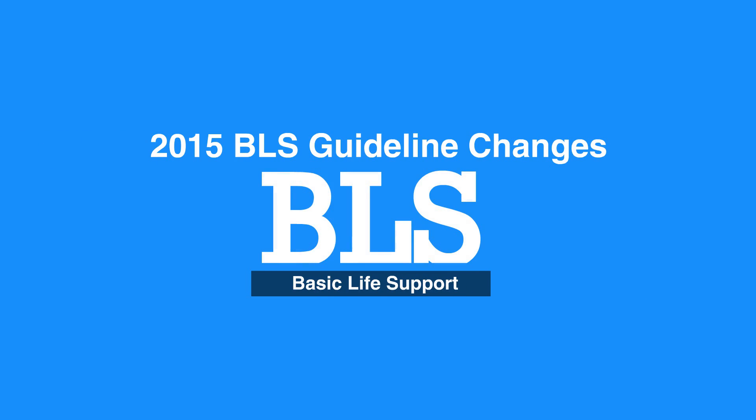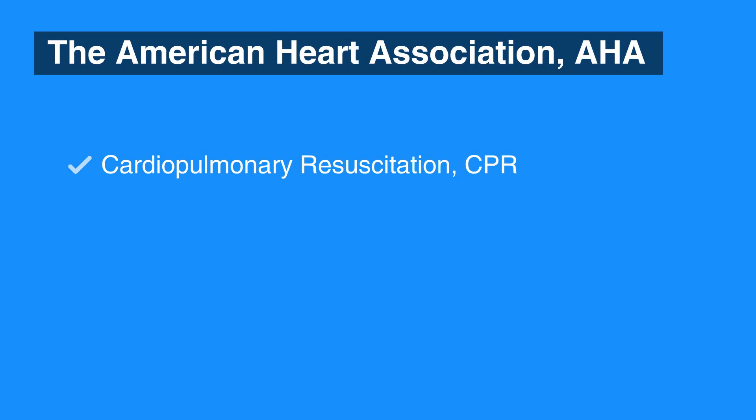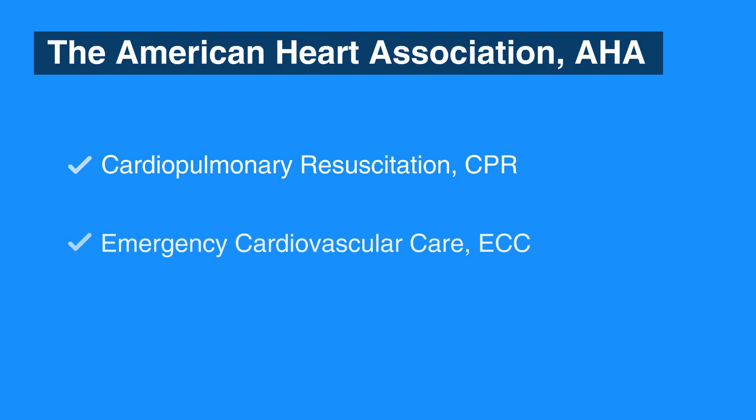Welcome to the 2015 BLS Guideline Changes. In this video, we will discuss the recent BLS guideline changes that were made in 2015 by the American Heart Association, which updates its guidelines every five years on Cardiopulmonary Resuscitation, or CPR, and Emergency Cardiovascular Care, or ECC.